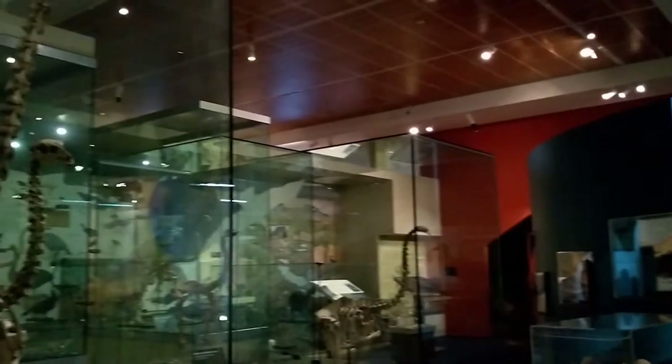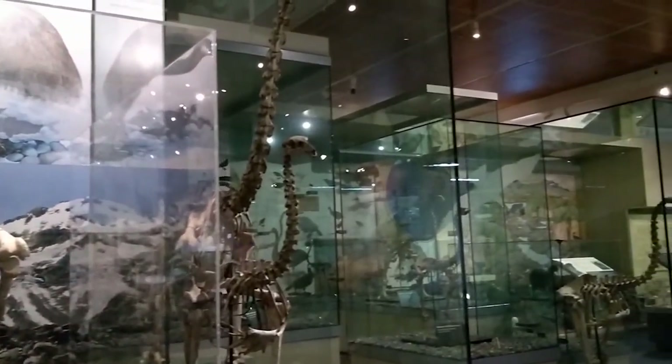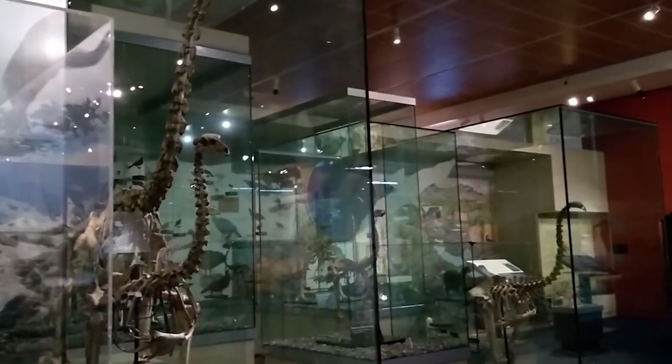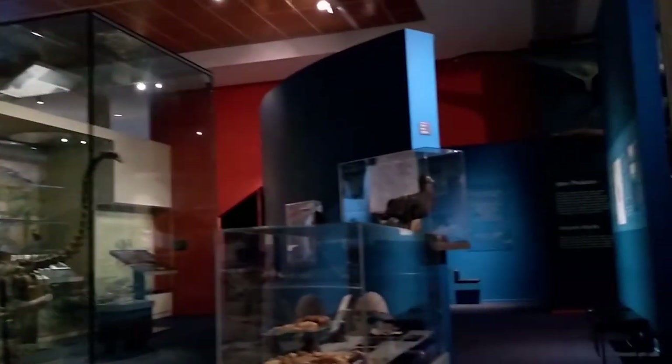These moa specimens — these skeletons and trace specimens — they're not actually fossils because they're not that old and they haven't been preserved in rock, but they have been naturally preserved in environments like caves and swamps.